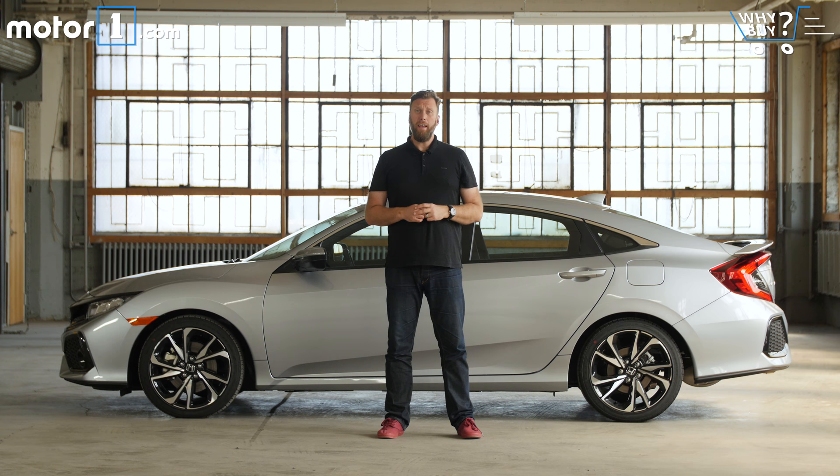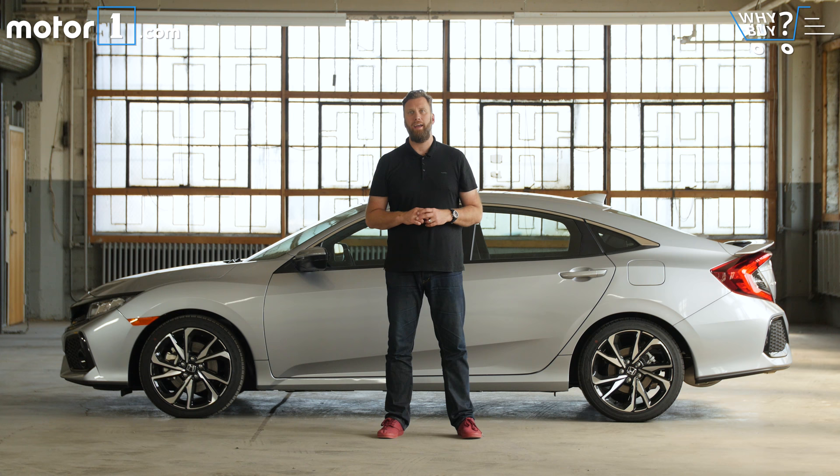What are the negatives? The SI faces the same two main drawbacks as the car it replaces. Number one is that it doesn't have the same performance potential, at least in terms of raw power, as cars like the Volkswagen GTI and the Ford Focus ST. Number two is that unlike both of those vehicles, you'll never be able to buy this one as a hatchback.